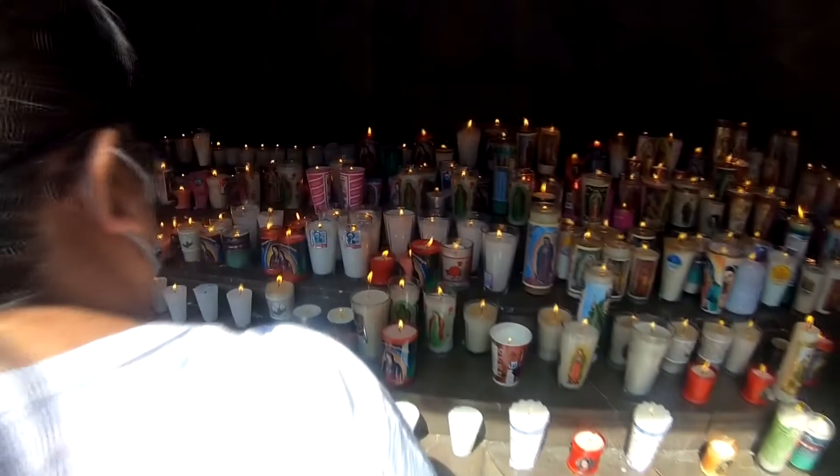Number five: light a candle. This can be found in the back of the new basilica. You can buy candles in the souvenir store, inside or outside the church. There are a lot of people and the candles go quickly.